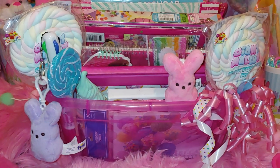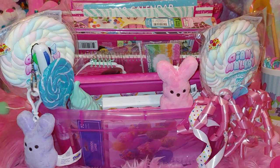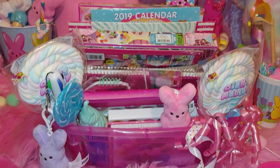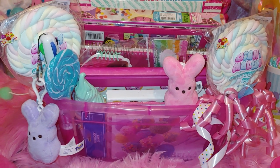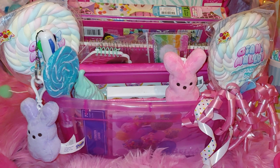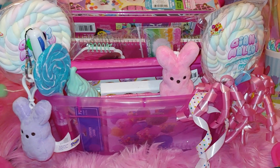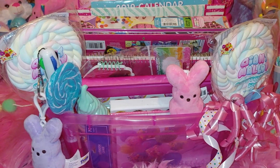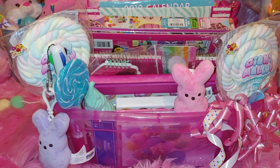Hi everyone, welcome to my channel. My name is Sandra Pinkstar and I wanted to share a mini collection of my sweet-themed stationery that I have in this pink clear box. I've done this before — at the beginning of my channel I shared some of this sweet-themed stationery, so some of these will be a repeat, but if you're new it'll be new to you.